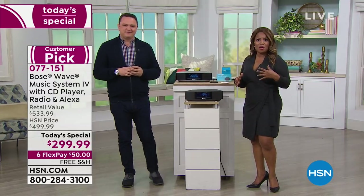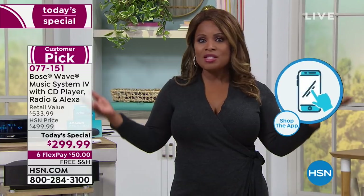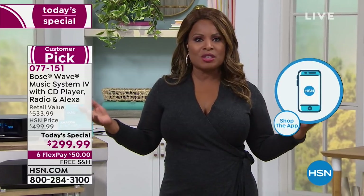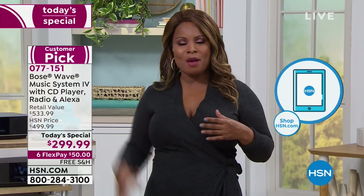We're inviting you to call and place your orders. There are many ways to shop — you can go onto our website at hsn.com or download our free app to any of your smart devices. This is our finest value of the day — it's our today's special. If you love music, it doesn't matter what genre.